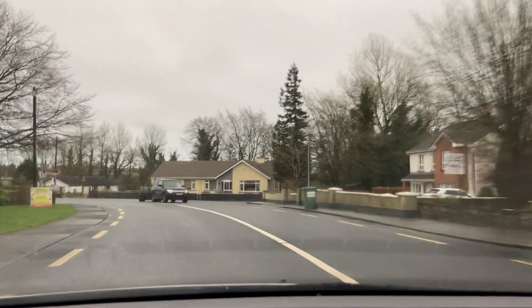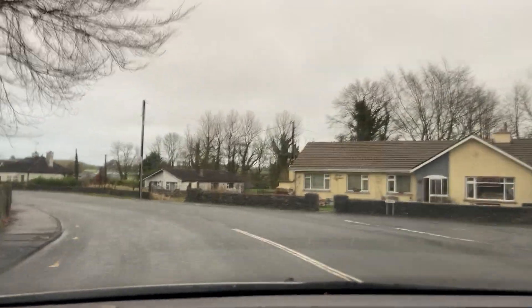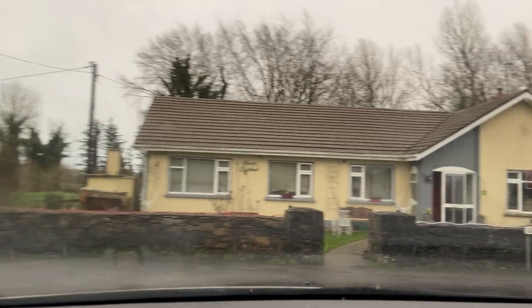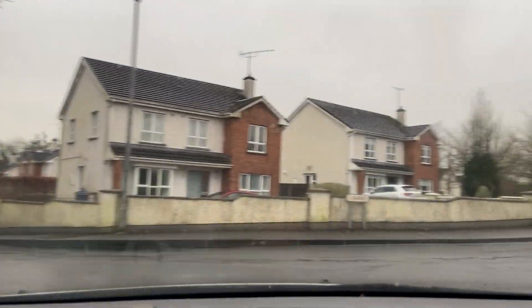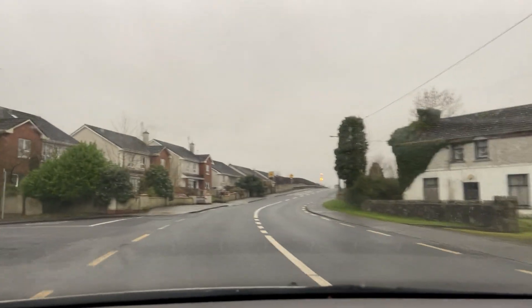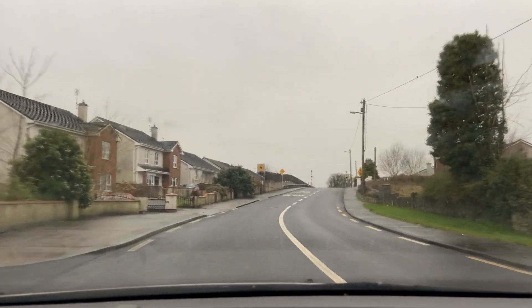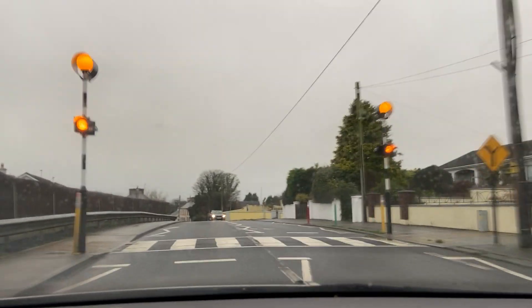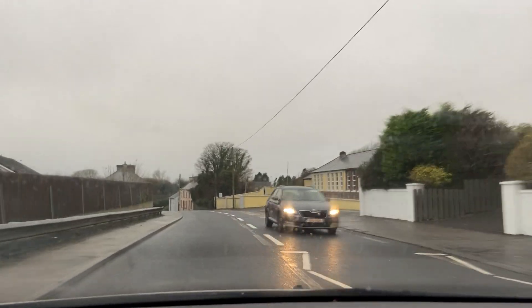There's a sign here for a national school down there as well. According to the sign there's a national school down here — it doesn't make a lot of sense to me as it doesn't look like there is one, but the sign says there is. There appears to be a lot of derelict buildings in the village or town. If anyone actually knows whether that's a preschool or a national school, please leave it in the comments — I don't know.